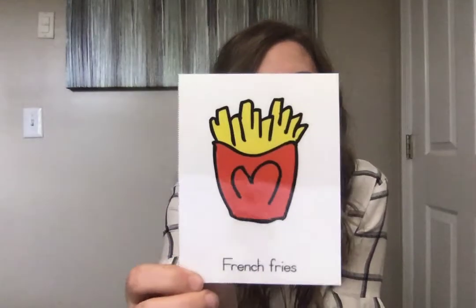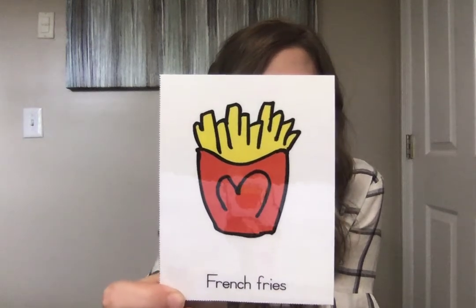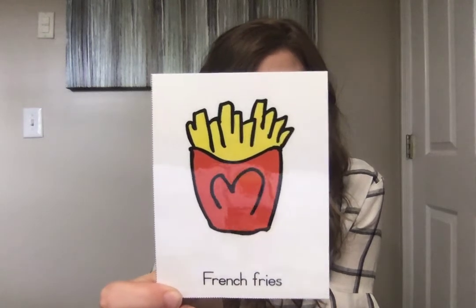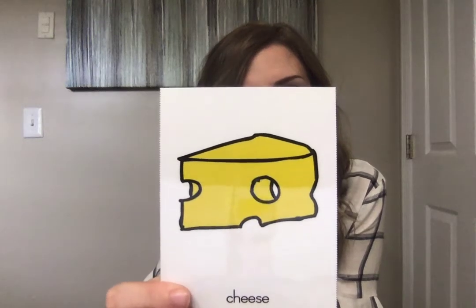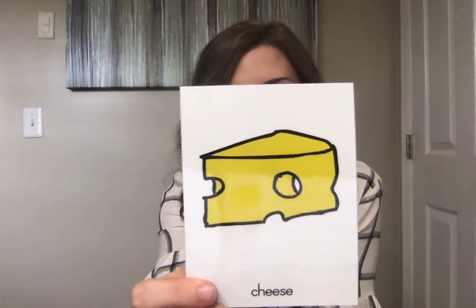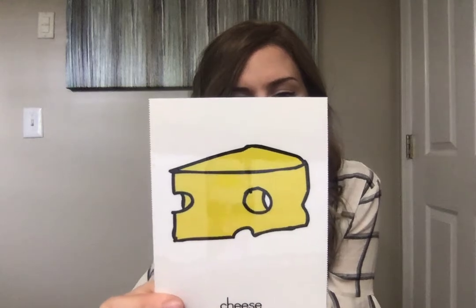What about french fries? It looks like we've got some McDonald's french fries for this picture. How do McDonald's french fries taste? They taste salty, so for salty we're going to shake like a salt shaker. We've got one more — what about cheese? How does cheese feel when we bite into it? Does it feel soft or crunchy? Cheese is soft, so we rub our face like this.